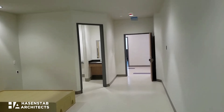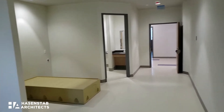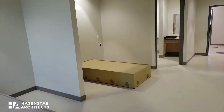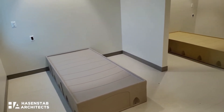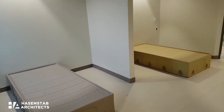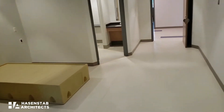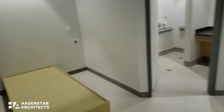Inside the building they've made a great deal of progress. What you're seeing here is probably the furthest along for the patient rooms. This particular room is a two-patient ADA room, so patients with physical disabilities would be housed in these particular rooms.